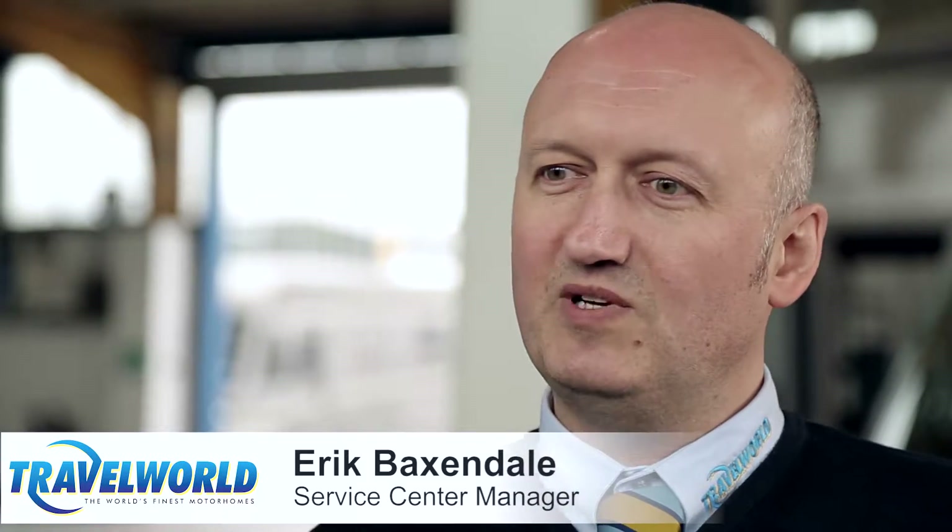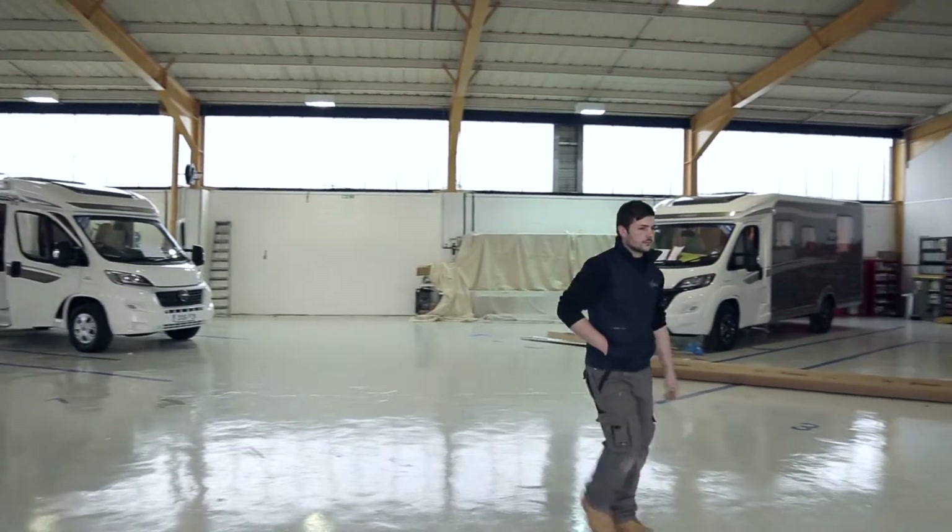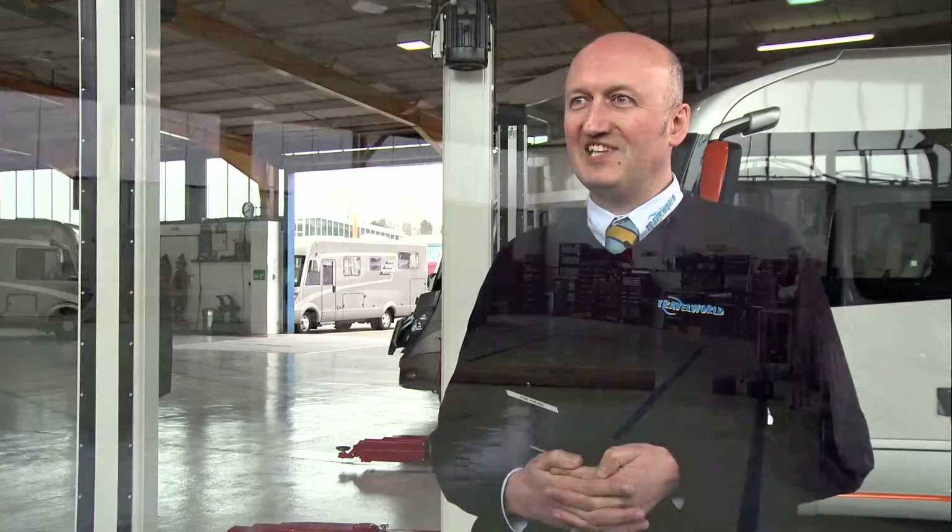Tramwell decided that we would rejuvenate our service department, so we've painted the floor with a resin-coated finish. We now don't even need to switch the lights on in the afternoon because the light is reflecting off the workshop floor.